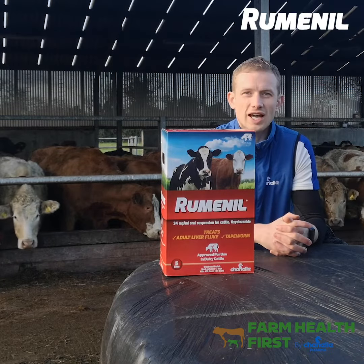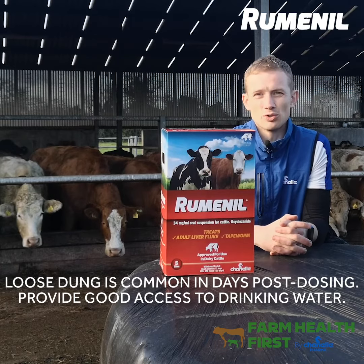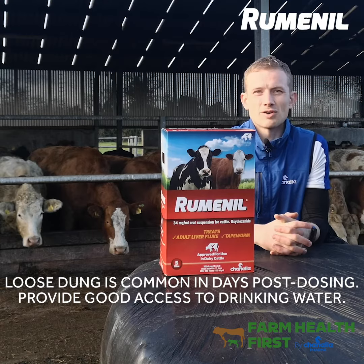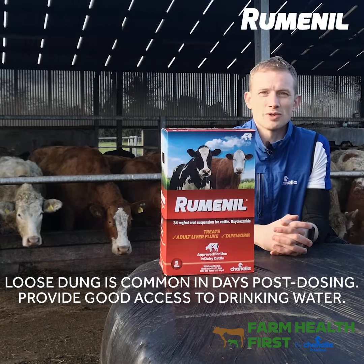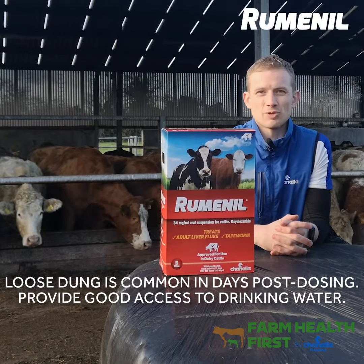Oxyclozanide's mode of action can cause animals to exhibit scouring in the days post dosing. You need to be careful with this. Try to avoid stressed animals or animals coming up to stressful times, and make sure that water is available in the days post dosing so that the animal doesn't become dehydrated.